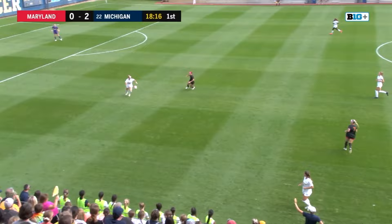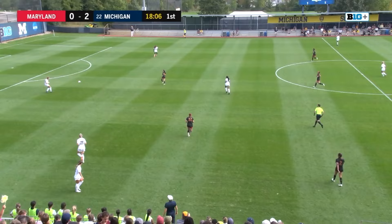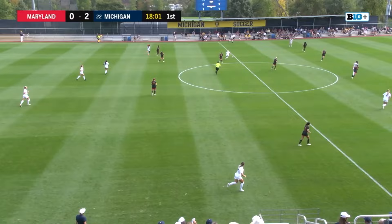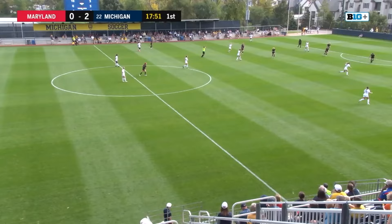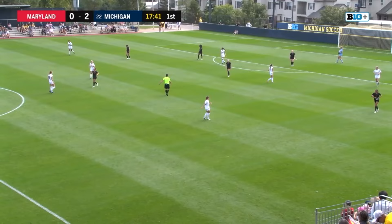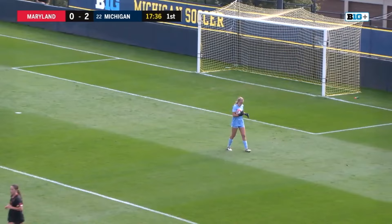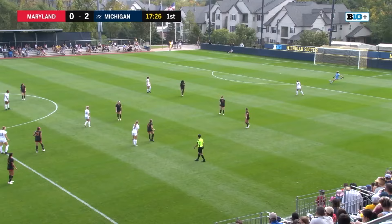One of the most solid defenders in the Big Ten, now anchoring the attack for the Wolverines. Maryland applying a little more pressure, Michigan having a little more trouble getting it into the Maryland attacking third. We are past the halfway point in this first half, down to 18 minutes left here at the University of Michigan soccer stadium. Zuge wins the ball back, now goes to Woods — Woods trying to find Bosley on an overlapping play but well taken care of by Liz Beardsley. Michigan up to 10 shots on the day, 7 shots on goal. Maryland has yet to get a shot on goal, only three shots to show for it.